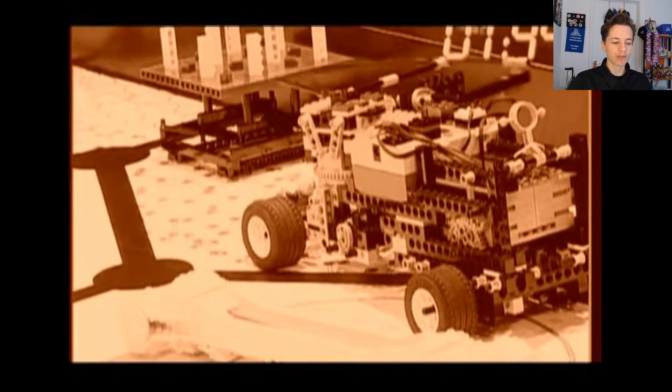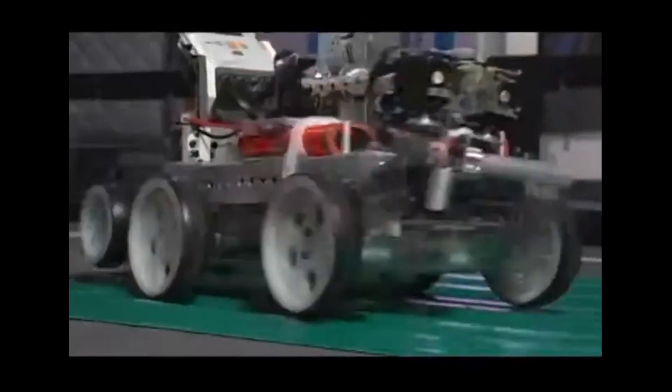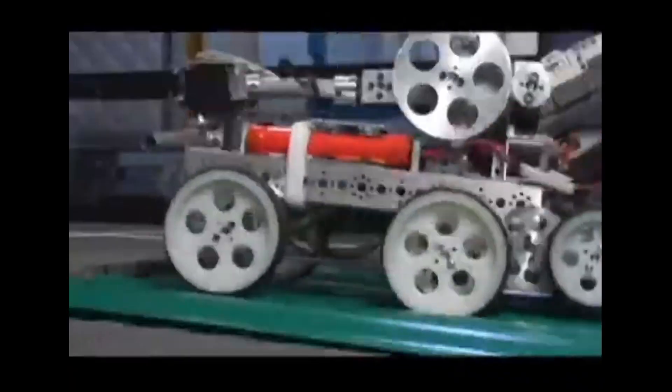But where did it all start? How did a FIRST middle program that started as an experimental bridge between LEGO robots and 120-pound FRC machines evolve into one of the most competitive, strategic, and technically challenging robotics competitions in the world?